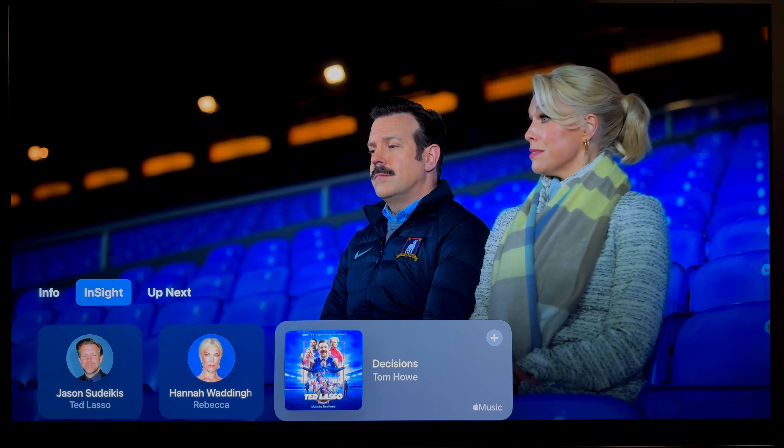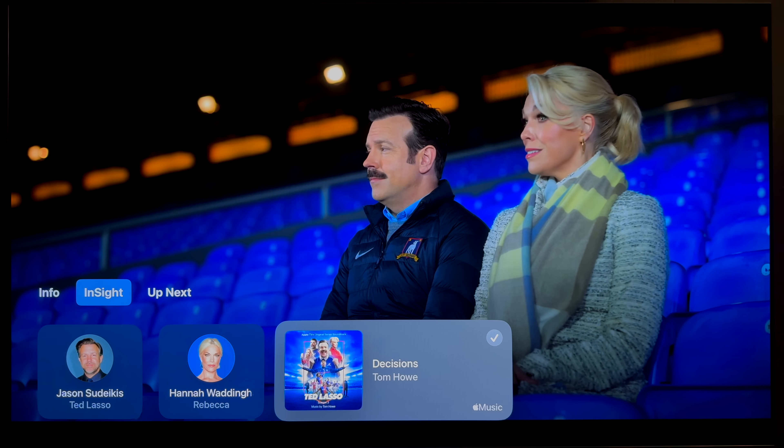The first new feature with Apple TV is a new Insight feature. This is similar to Amazon's X-ray feature, where you can bring up information about the cast and even music that's playing. From this Insight screen, you could even select the music and add it to your library — a cool feature if you're watching a movie that has a good soundtrack and you don't know who the artist is.